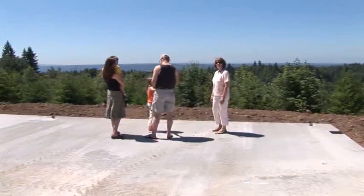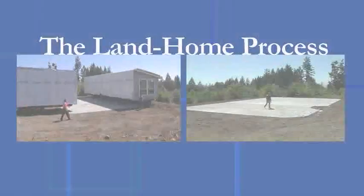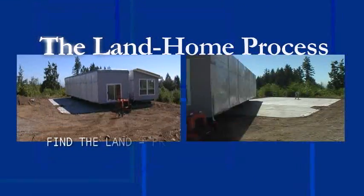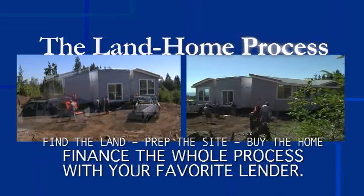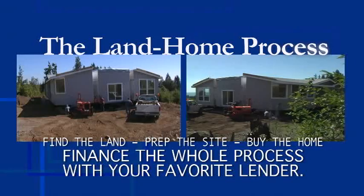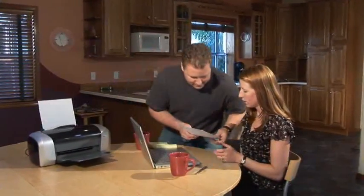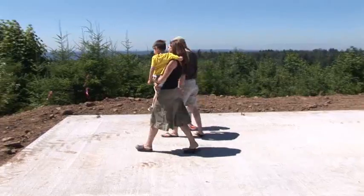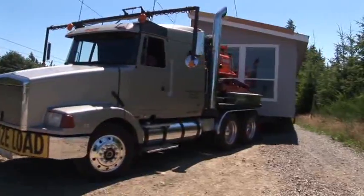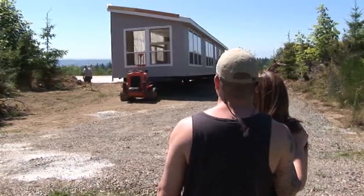Most manufactured homes are placed on individually owned property. A popular method is called the land-home process: you find the land, hire a contractor to do the site prep, buy the home from a local home center who will handle delivery and setup, and finance the whole process with your financial institution. A land-home package expense summary worksheet on this DVD will help you determine what you can afford to spend, and a thorough land development checklist shows every step your contractor needs to complete to make the land ready. Once site preparation is complete and inspected by local building officials, the home center will deliver and install your home.